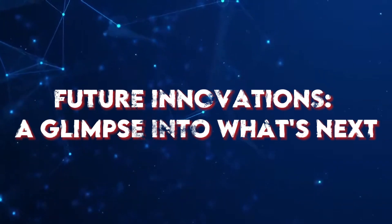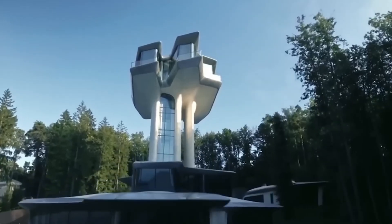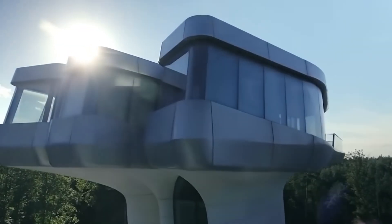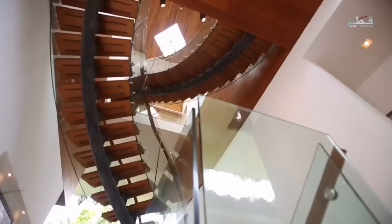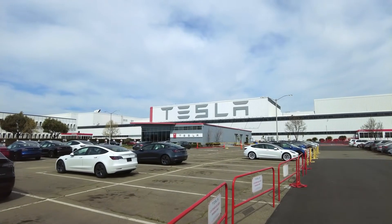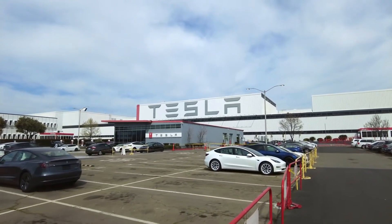Future Innovations — A Glimpse into What's Next. As Tesla continues to push the boundaries of technology and sustainability, the future promises even more exciting innovations. From advancements in energy storage technology to the integration of new features and functionalities, Tesla's commitment to staying at the forefront of smart home technology ensures that early adopters will continually benefit from updates and improvements.